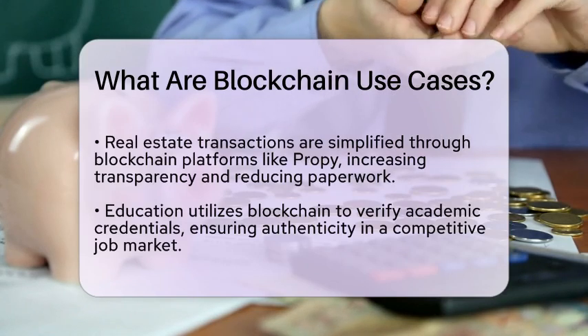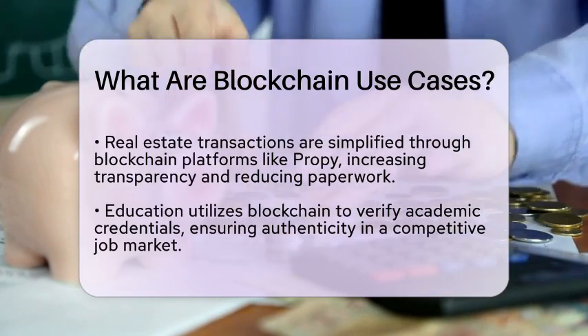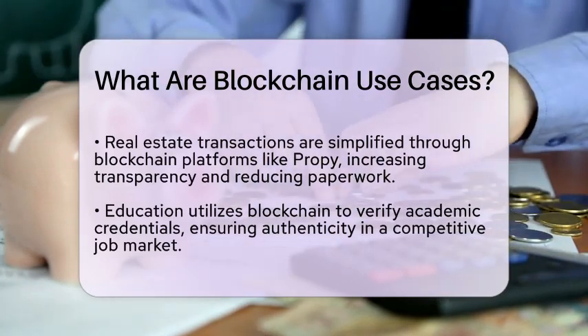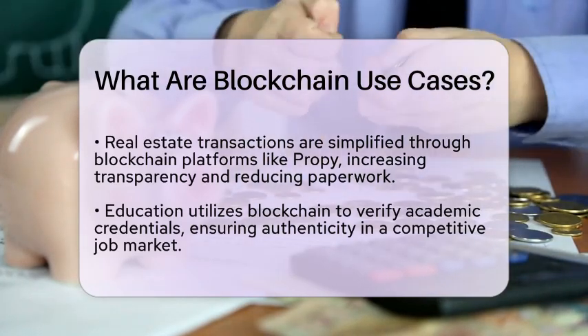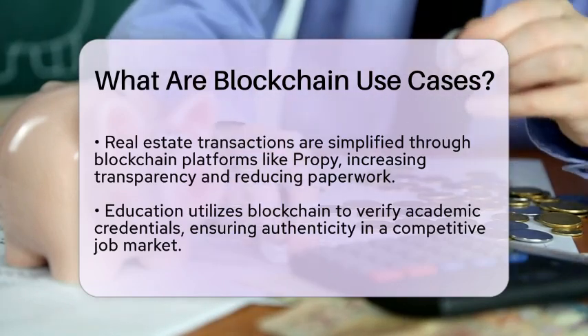Education is not left behind either. Blockchain is being used to verify academic credentials securely. This ensures that educational documents are authentic and trustworthy, which is essential in today's competitive job market.